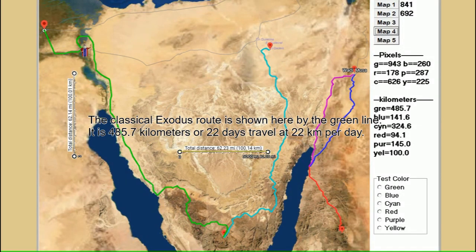The classical exodus route is shown here by the green line. It is 485.7 kilometers, or 22 days of travel at 22 kilometers per day.